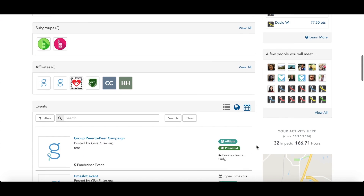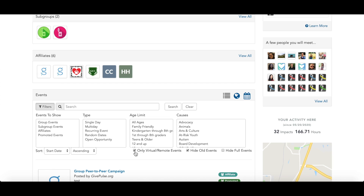When searching for events on a group page, you can filter to view exclusively virtual and remote opportunities.